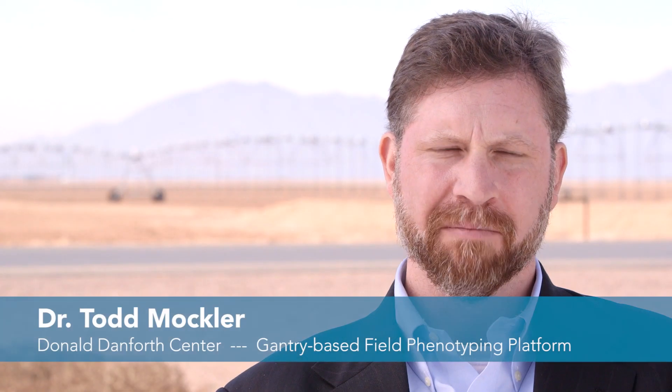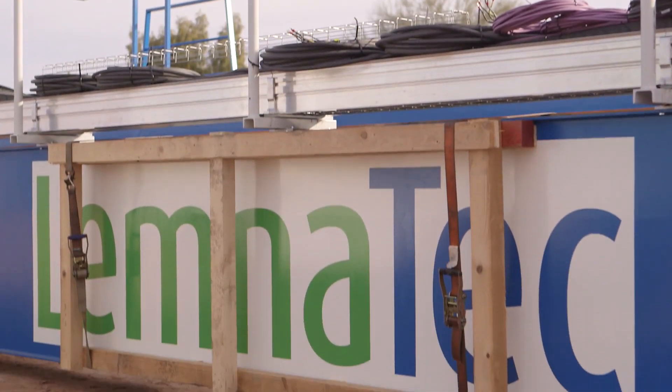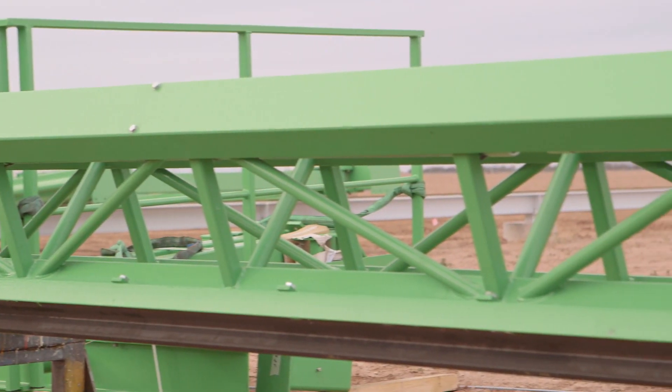This project involves deploying a gantry-based field phenotyping platform with a number of different sensors for the purpose of phenotyping bioenergy sorghum. The gantry is a large crane-like device that's mounted on rails.